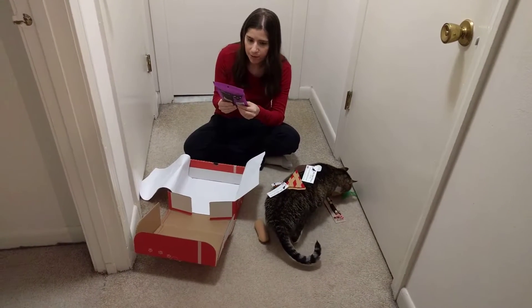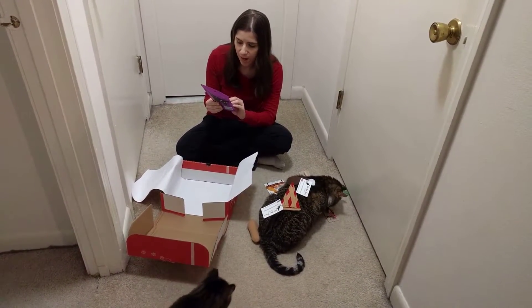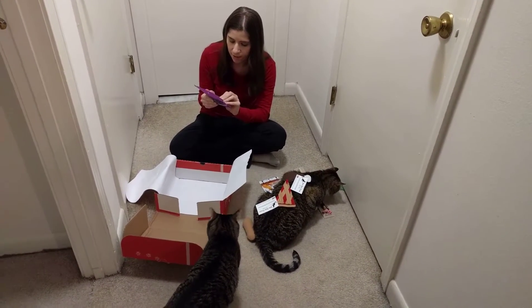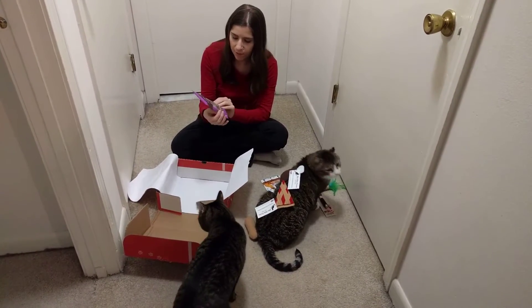And the last thing in the box here are some treats. Luke's coming over. These are from Sassy Cat, and they're turkey with sweet potato and ginger freeze-dried treats. Definitely try those out.